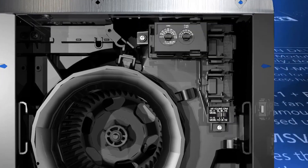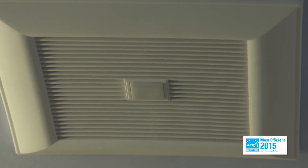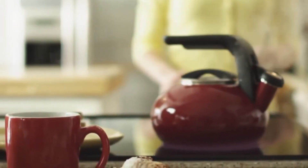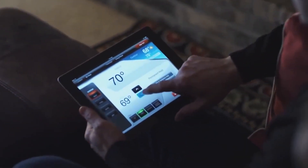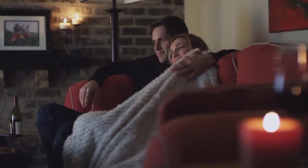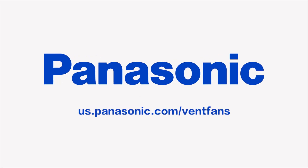Panasonic has been focusing on indoor air quality, IAQ, for many years. Future trends show that we need to start focusing on IEQ, which is indoor environmental quality. The way we're going to do that is through HVAC systems, which include heating, cooling and ventilation. The key is to have all of these products communicating to create indoor environmental quality and indoor air quality. When these products are working together and communicating with each other, they are going to create a much healthier and more comfortable home. For more information, visit us.panasonic.com/ventfans.